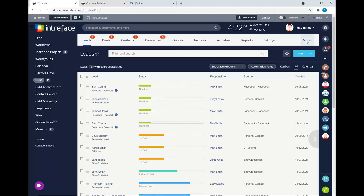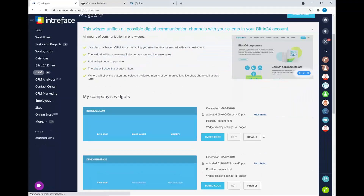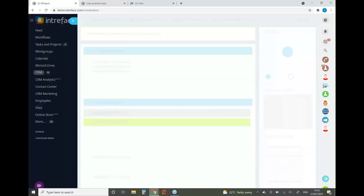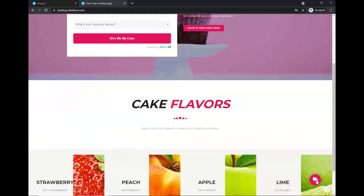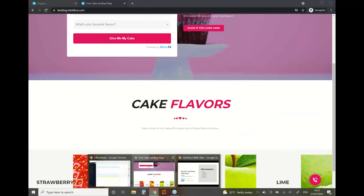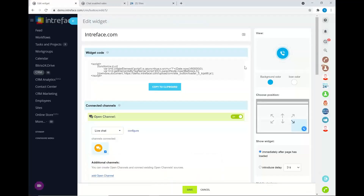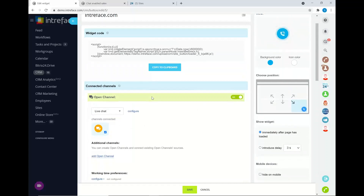In the CRM system, under the more category, there is an area called website widgets. These are the widgets that we can apply to our sites. As we looked at earlier on, on our landing page we have a website form and live chat set up. These are great widgets we can use to communicate with our potential customers. We can create these in Bitrix and then integrate them onto our sites.